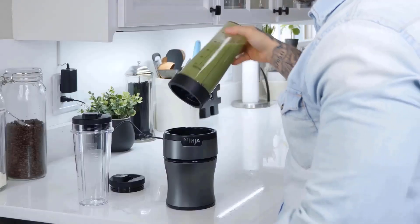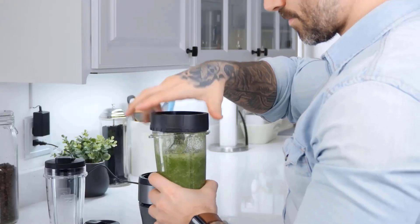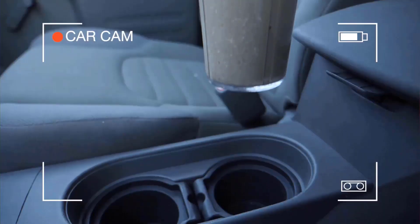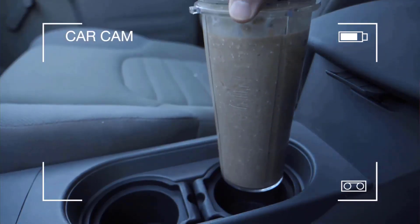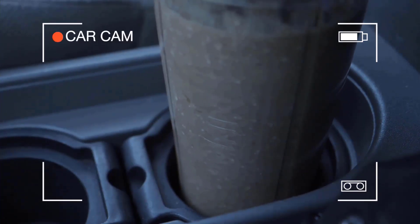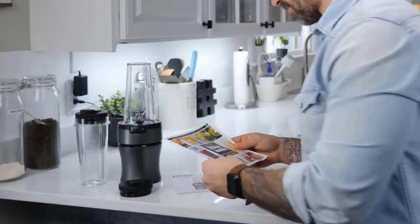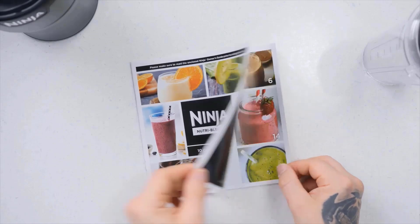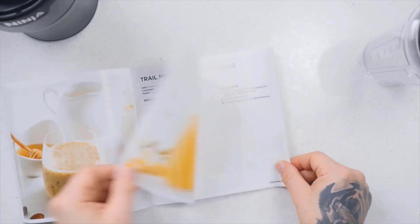It comes with two spouted lids that can be screwed onto the single-serve cups, meaning the contents don't need to be decanted before being taken with you. Unlike Ninja's other personal blenders, the Ninja Fit Compact Blender has just one speed setting and doesn't offer any predefined blending programs. It's noisy and offers no way to add ingredients while the blades continue to spin, which means it struggles with sauces and condiments such as mayonnaise.